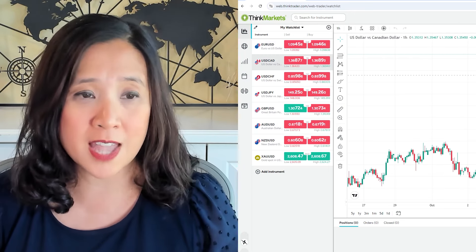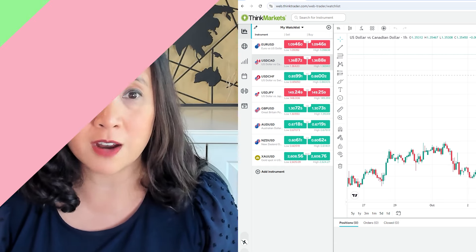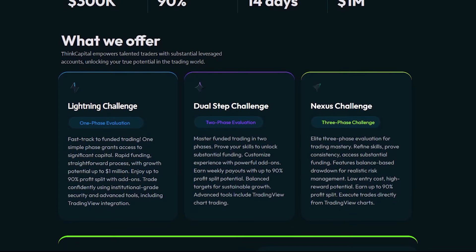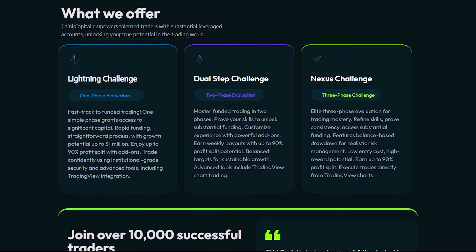There's so much flexibility and it's a really user-friendly platform. That's why I think it really stands apart and stands above all of the other prop trading platforms out there. These cutting-edge tools are included in every ThinkCapital evaluation account. ThinkCapital has three types of evaluation accounts: Lightning, which is a one-step; Dual-Step, which is their two-phase; and Nexus, which is their three-phase.